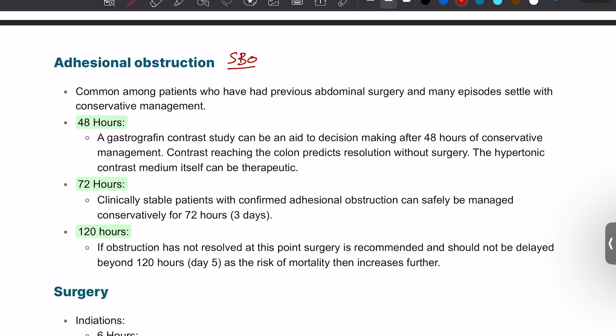Adhesional bowel obstruction most commonly causes small bowel obstruction and happens in patients who had previous surgery. That is why it is important when presenting a case to a consultant to mention whether this is a virgin abdomen or a non-virgin abdomen — meaning whether this patient has had any surgery in their abdomen before. Surgery itself can lead to adhesions, though some patients have congenital adhesions. Any surgery, whether laparoscopic or open, carries a risk, though open surgery is associated with a higher risk of adhesions.